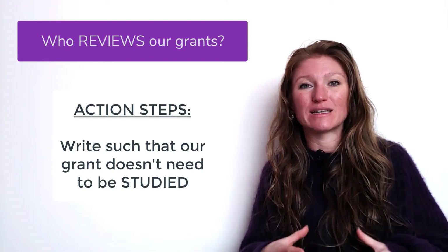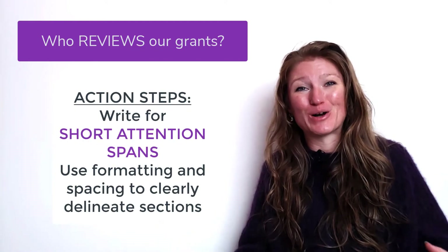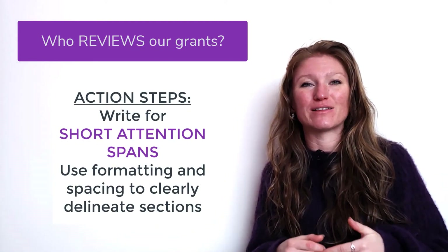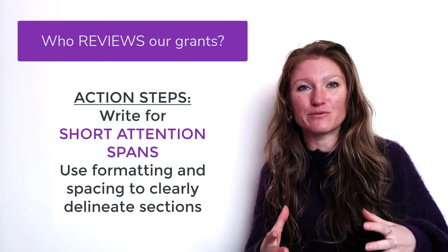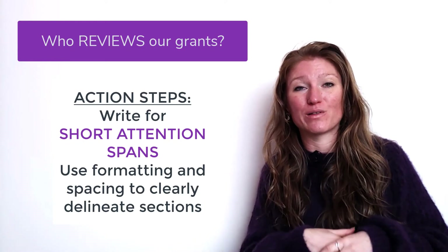We want to write this for busy people who have short attention spans — because when you have a lot of things going on, you have short attention spans. So we're going to use things like short paragraphs and spacing so that it is easy for somebody to read a paragraph, stop if they need to, and pick up again where they left off.